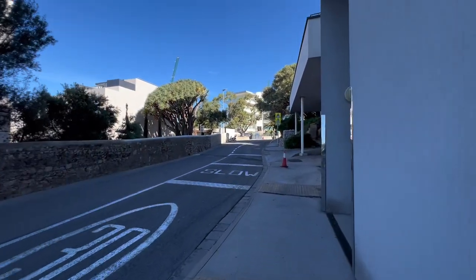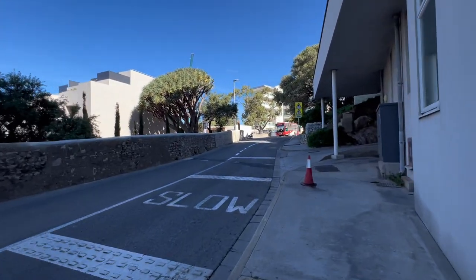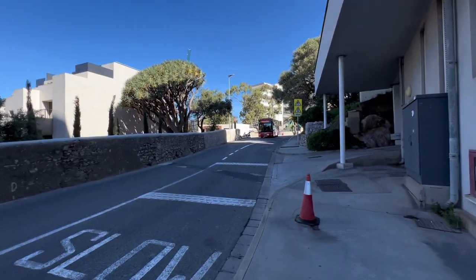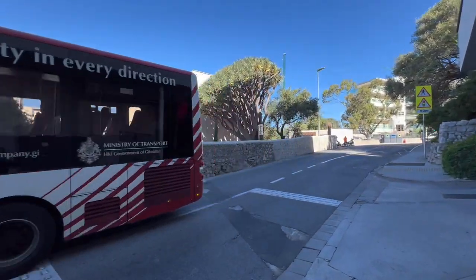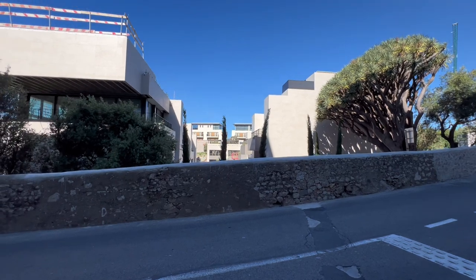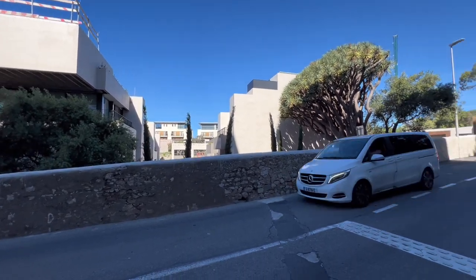We can see a little bit. I really want to have a look down there. Number two Europa Point, down there. You can see a bit of the houses from here, but I really want to go on the other side to have a look at them.